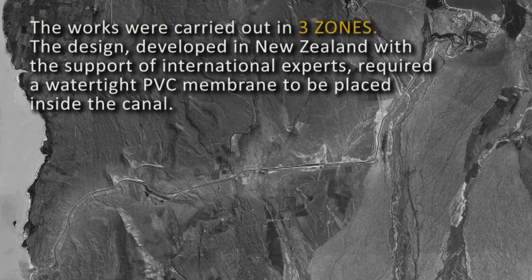The design, developed in New Zealand by URS with support by international experts, required a watertight PVC membrane to be placed inside the canal in these three zones.